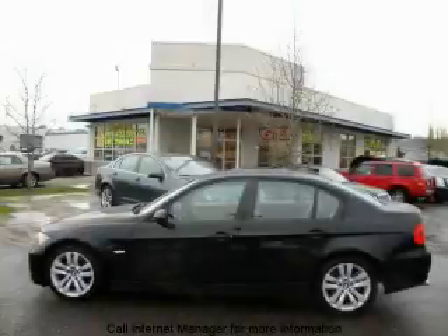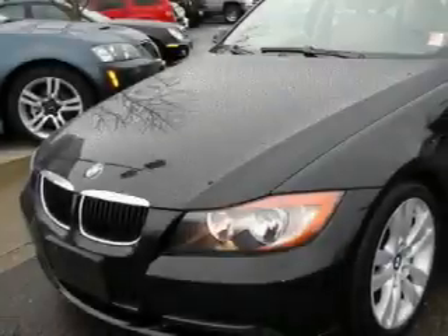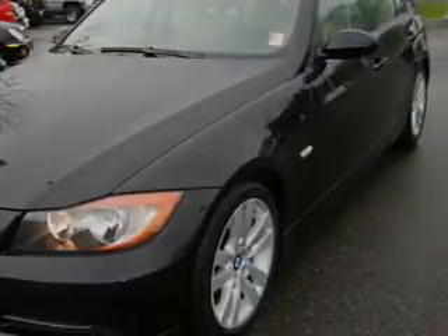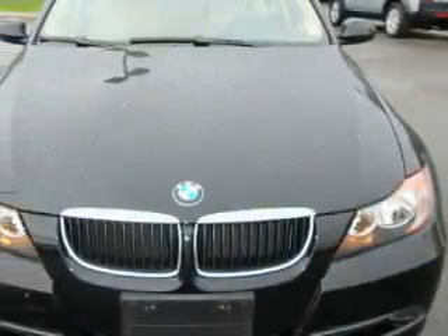This is a 2008 BMW 328, a luxurious package designed with the finest elements in mind. The balanced six-cylinder engine, connected to an automatic transmission, is both responsive and well-controlled.